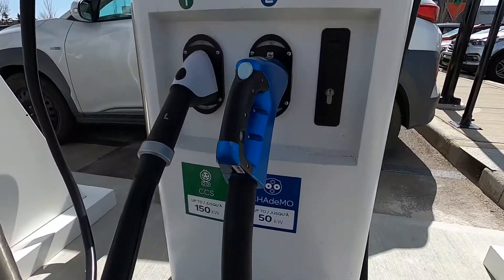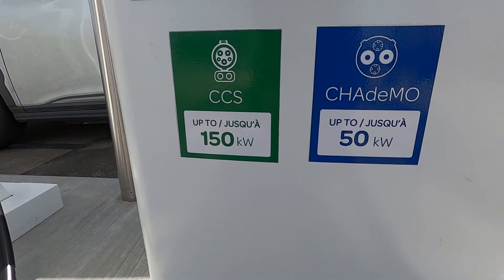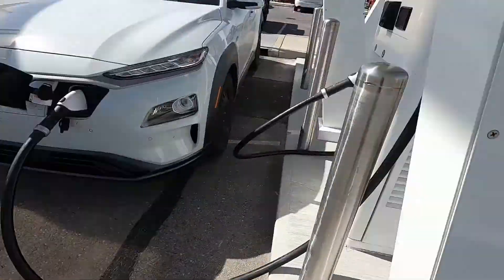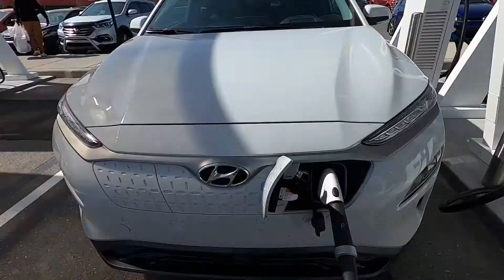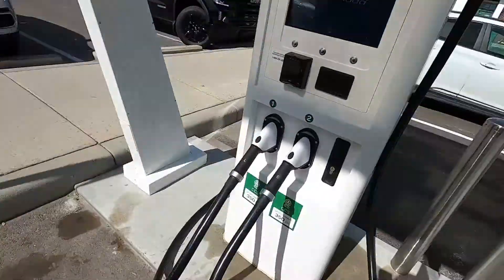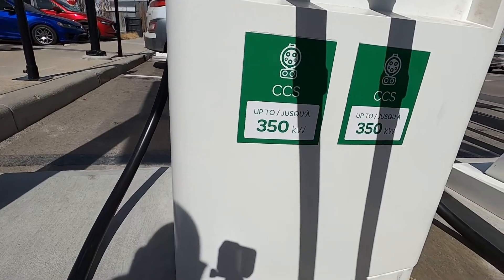This charging station has four stalls and is capable of charging four vehicles at the same time. All four stalls are not the same. One has a 150 kW CCS as well as a 50 kW CHAdeMO adapter. Then we have two stalls with 150 kW CCS only. And then we have one fast one — a 350 kW CCS stall.